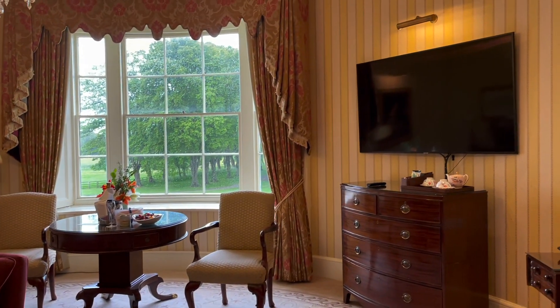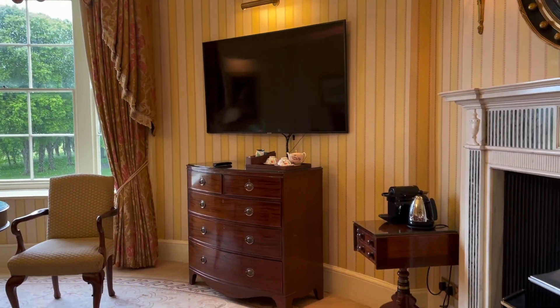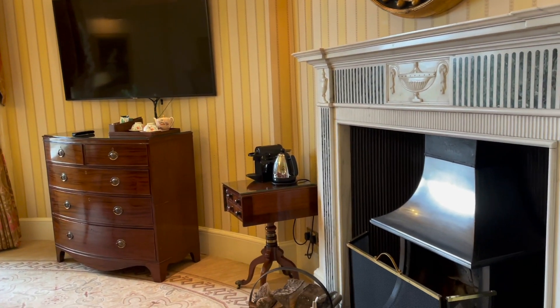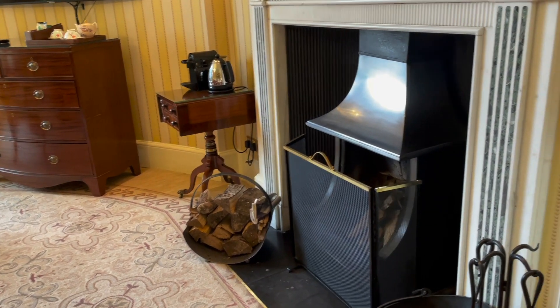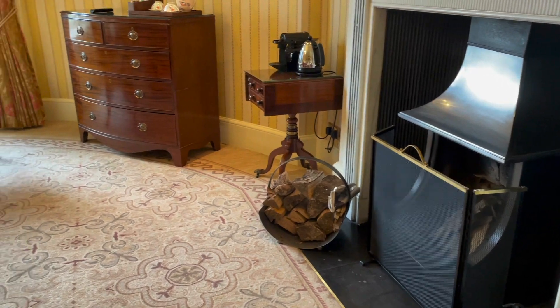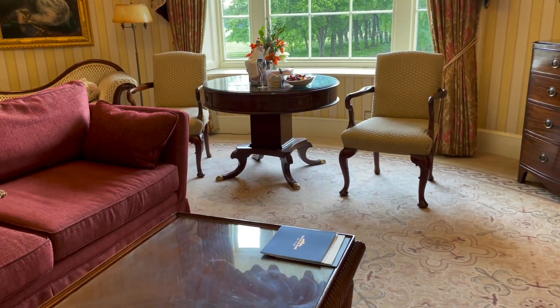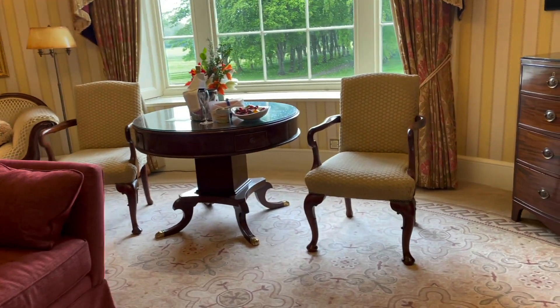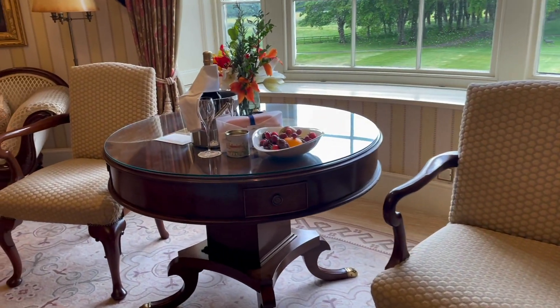Yes, it's got a modern television and it's got a coffee making machine, but it's got what looks like a real wood fire with fire tongs and all the bits there, and it's a very pleasant and agreeable room. There's nothing that grates and says, ouch, what's that doing here?